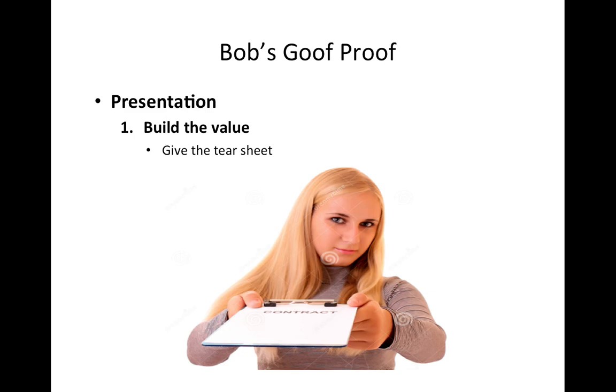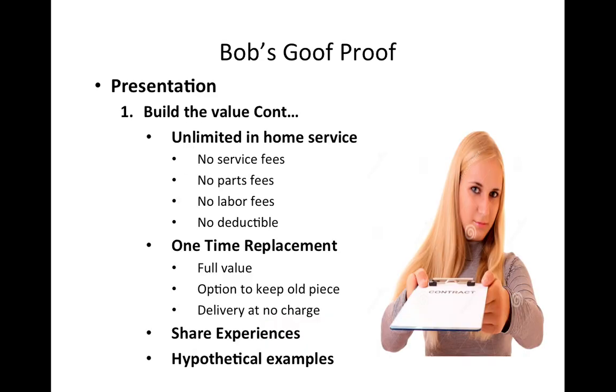How do you do the presentation? Number one, you give the tear sheet — that lists all the benefits that the Goof Proof covers. Give the tear sheet to the customer and also explain that there is unlimited home service: no fees, the technician comes to your home with no charges, and they will fix your product with no charges.